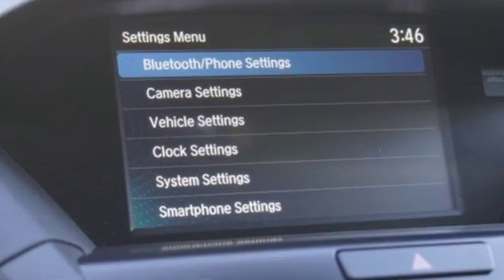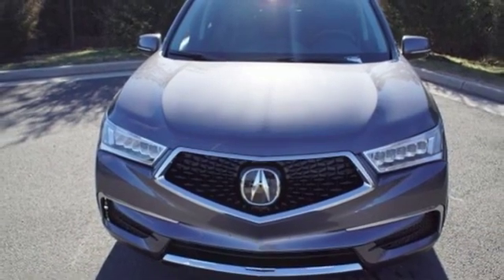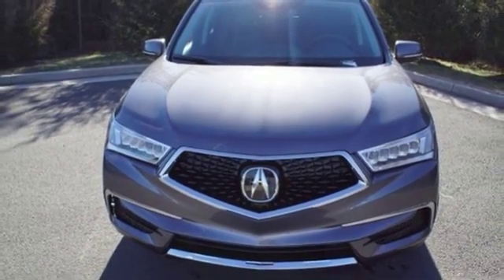Dual-zone climate control, automatic transmission, express open and close sliding and tilting sunroof, front wheel drive, and V6 engine.